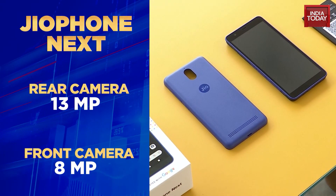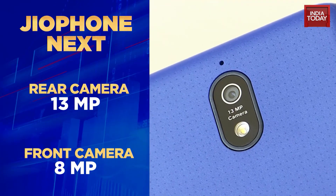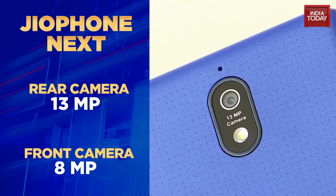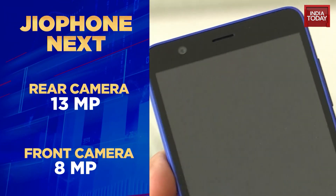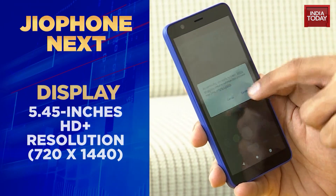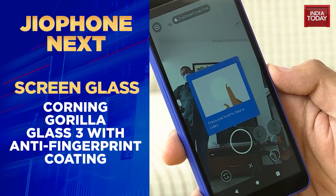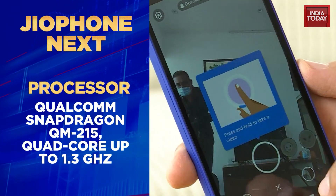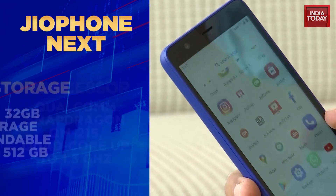On unboxing the GeoPhone Next, you find a rear camera of 13 megapixels, which takes quite decent photos — with Google integrations and Google optimizing the camera, it does quite a decent job. There's a front selfie camera of 8 megapixels, a screen size of 5.45 inches with Corning Gorilla Glass 3 and anti-fingerprint coating. It's powered by a Qualcomm Snapdragon 215 — a couple of years old, that particular chipset.